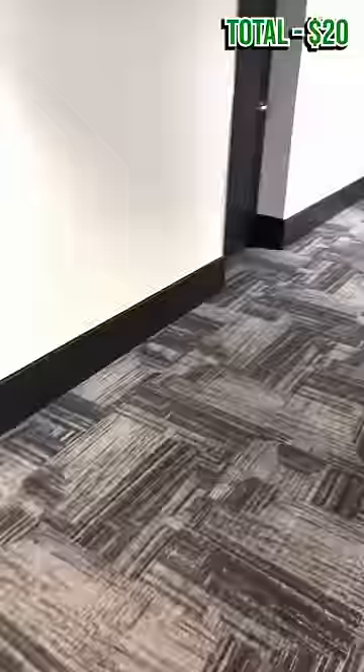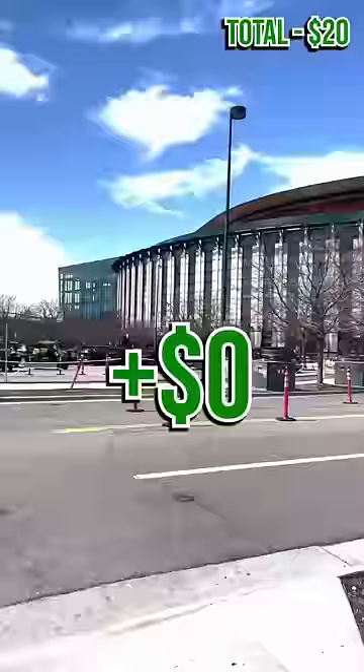Next, we gotta get to the arena. Obviously, you can pay to park there or grab an Uber or a Lyft, but if you're smart, you'll just do what I did — live less than two miles away and walk there for free. Easy.